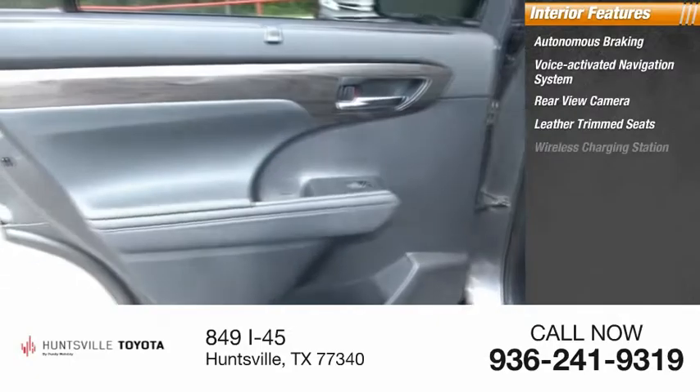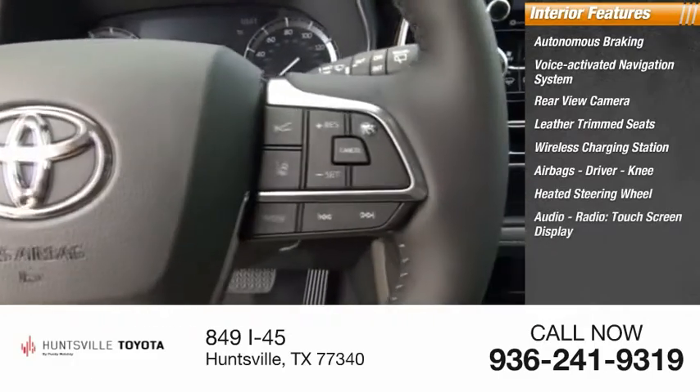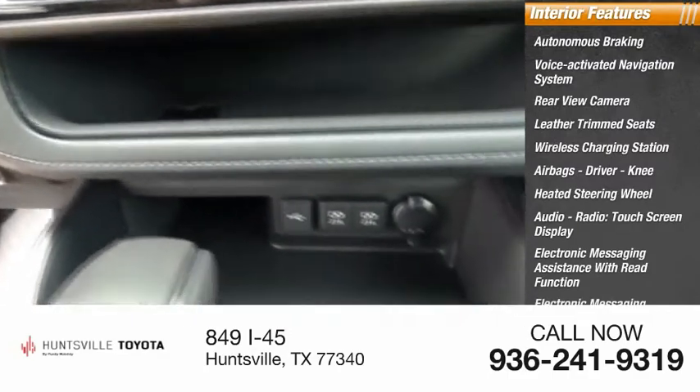Leather trim seats, wireless charging station, airbags — driver and knee — heated steering wheel, audio radio, touchscreen display, electronic messaging assistance with read function, and electronic messaging assistance with voice recognition.